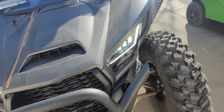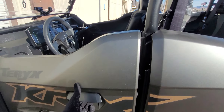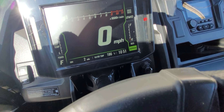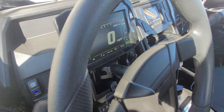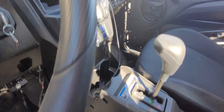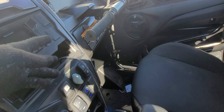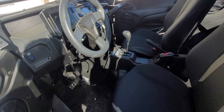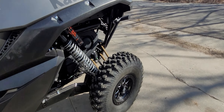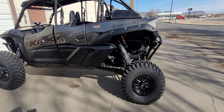This customer is going a long ways — this vehicle is going to Costa Rica. So we don't want any issues with this thing. We want to make sure the fan kicks on at max operating temperature. You can see it's 186 right now, 185 — dropping quick because it's so cold out. All this is still being finalized, getting everything finalized on all this stuff.